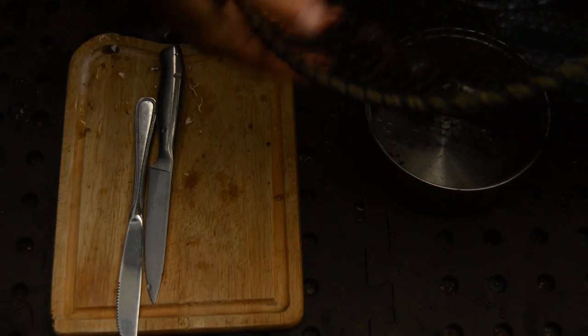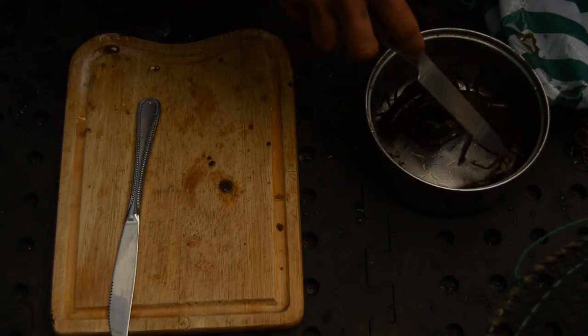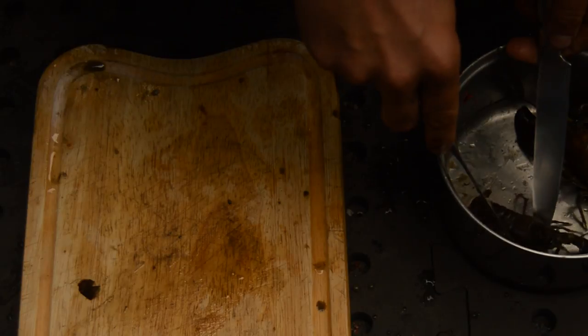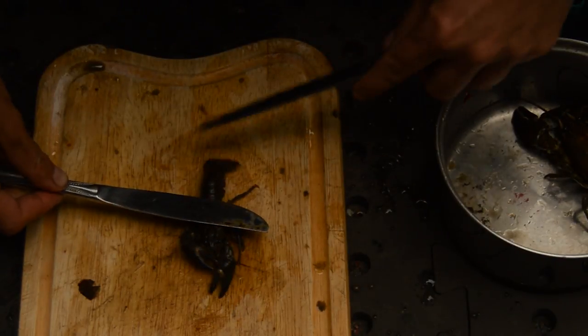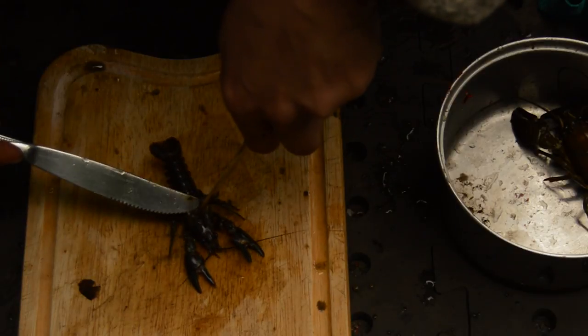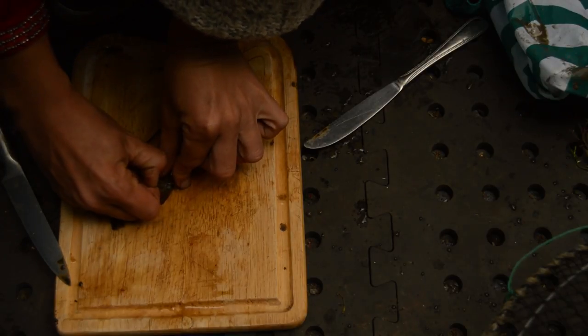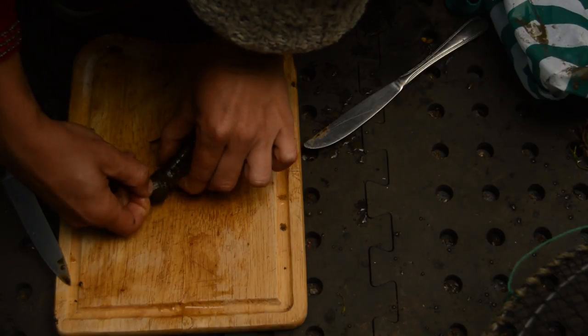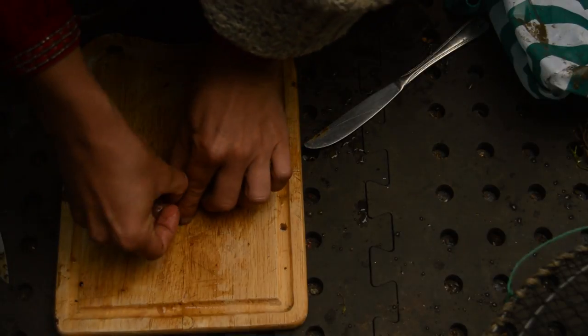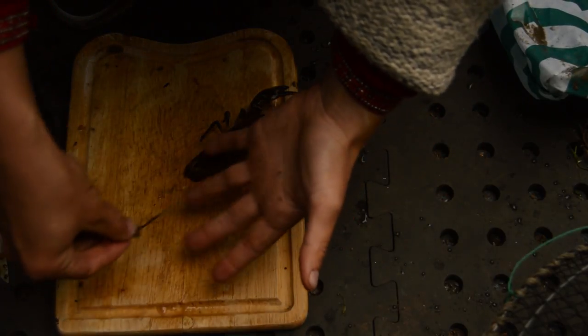Crayfish are actually an invasive species — the signal crayfish, which you're allowed to trap, were brought over from America and carry a plague that kills off our native species. You can see I'm turning the crayfish over to check that the underside of their claws is red. The Ray Mears technique is to pop the knife down the back of the neck — there's a great video if you search 'Ray Mears and crayfish.' Then you click the center section of the tail to each side; it's more difficult than he makes it look. You can pull the full intestine and spinal column right out.